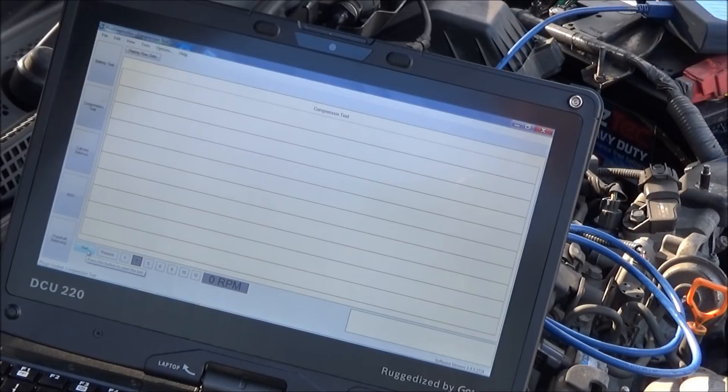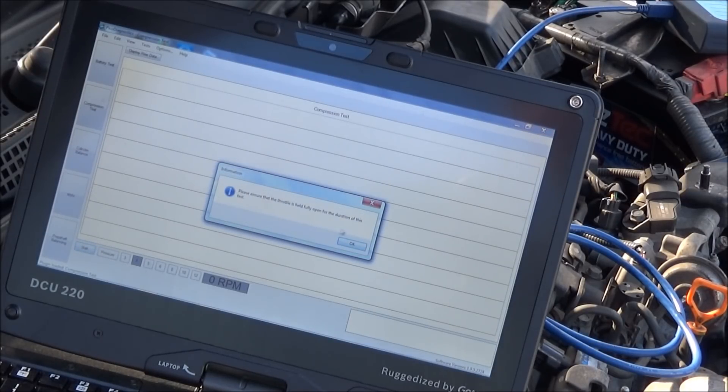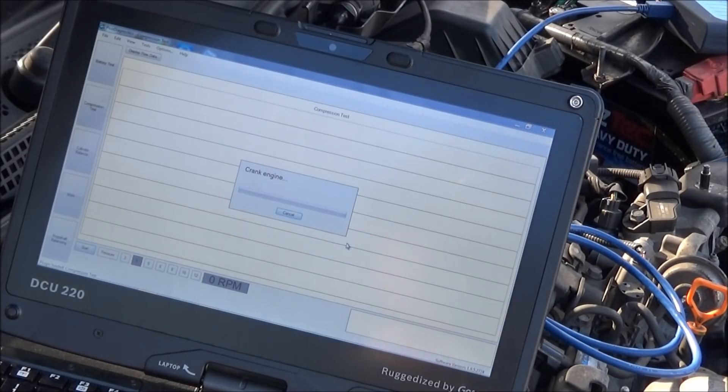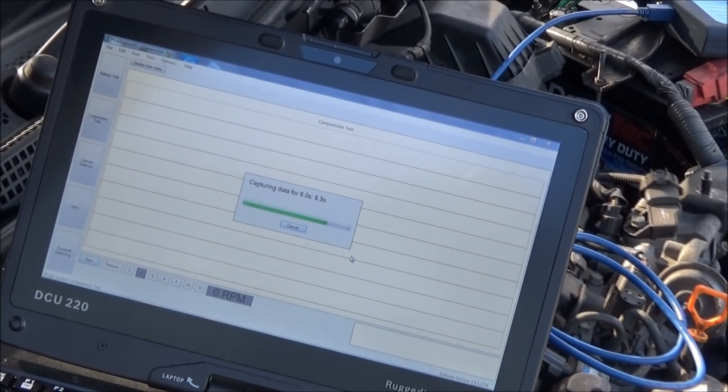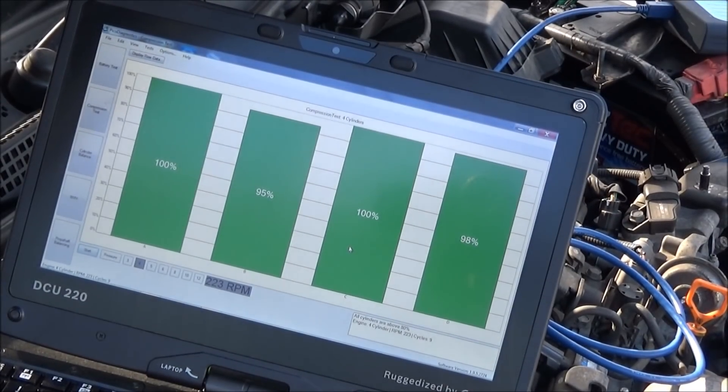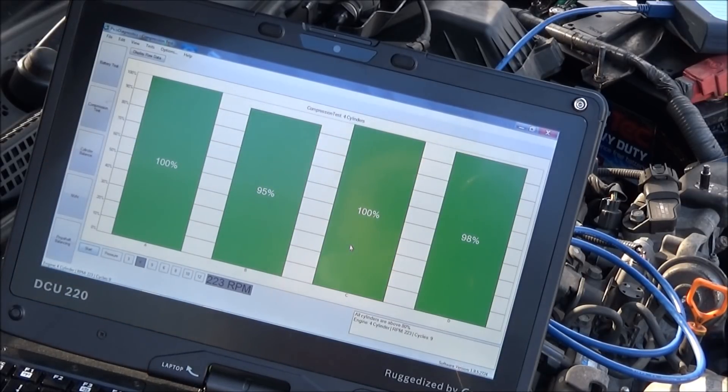I've disabled injection and hit start. It tells you to ensure the throttle is fully open for the duration of the test — which it should be on this electronic throttle diesel. It says crank the engine. So there you can see a quick, easy relative compression test — all cylinders above 80%. It ran nine complete revolutions: two at 100%, one at 95%, one at 98%. There's a little bit of difference but they're all showing green.